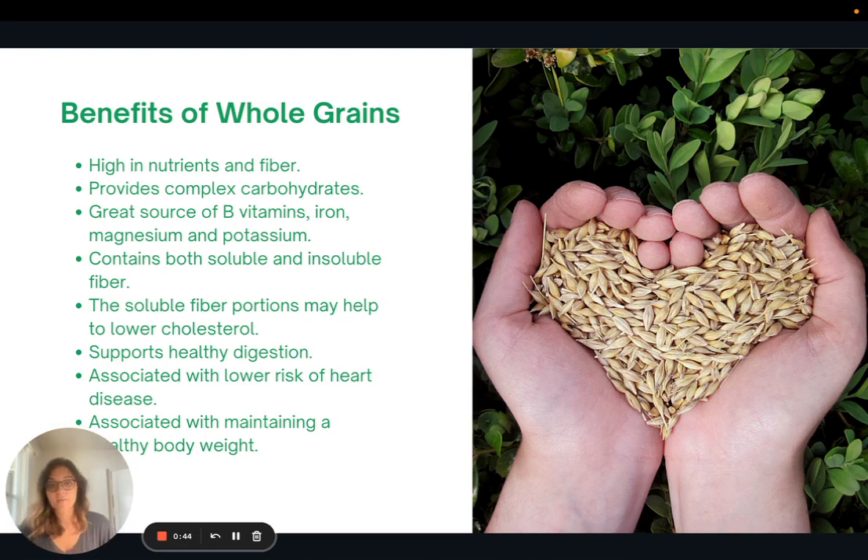They contain both soluble and insoluble fiber, just in different ratios depending on the grain. It's the soluble portion that may help to lower cholesterol. The insoluble portion can help to support healthy digestion, and overall consuming whole grains is associated with a lower risk of heart disease and with maintaining a healthy body weight.